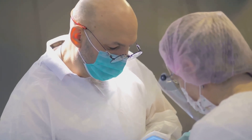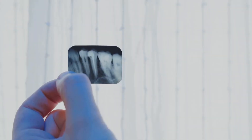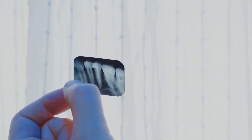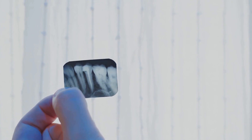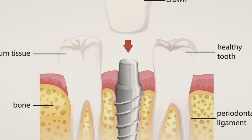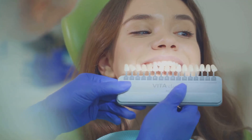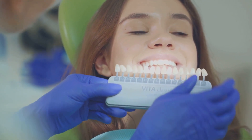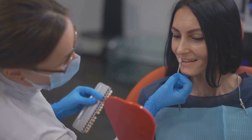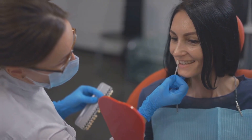Imagine a world where losing a tooth doesn't mean a lifetime of discomfort or awkward smiles. Welcome to the realm of dental implants. These are artificial tooth roots that provide a stable base for fixed replacement teeth. They stand apart from dentures and bridges, offering a solution that integrates seamlessly into your jaw. Rather than simply filling a gap, they replicate the function and appearance of your original tooth. Indeed, dental implants can be a game-changer, restoring not just your smile but your confidence.